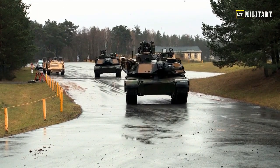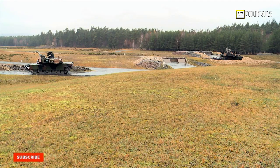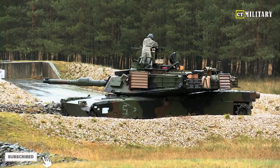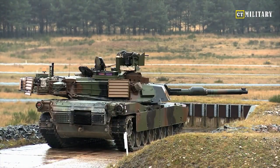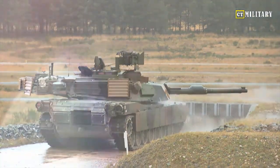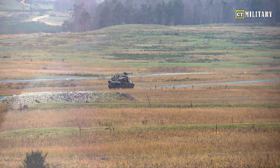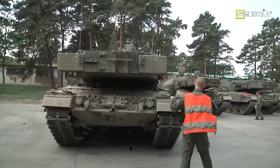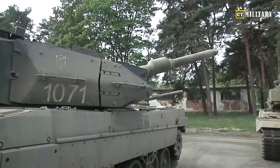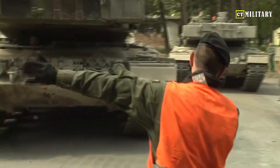German Defense Minister Hans Müller expressed his satisfaction with the Leopard 2 S7V, stating: "This tank represents the culmination of German engineering prowess and our commitment to maintaining a technologically superior military. The Leopard 2 S7V's outstanding performance will bolster our armed forces and further solidify Germany's position as a global security contributor." International defense experts have taken notice, recognizing the Leopard 2 S7V as a significant advancement in tank technology.